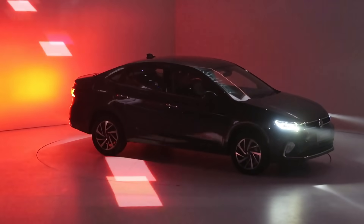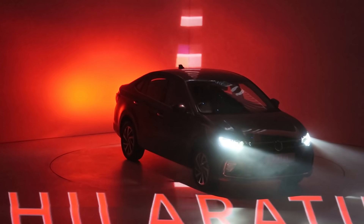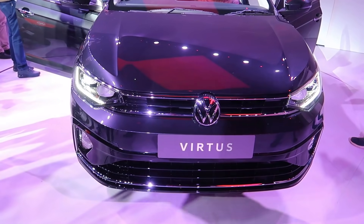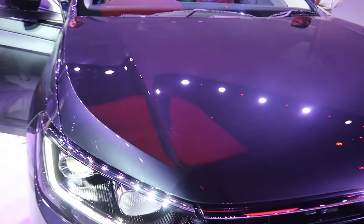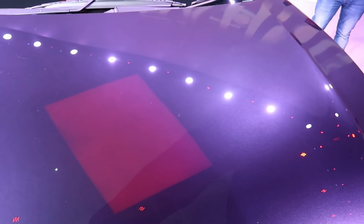So the name Virtus — how do you feel about it? Virtus's basic meaning is character, bravery, and differentiation. That is reflected in the car's front face. It looks bold, it looks masculine. You'll get a chrome front grille, which is VW's typical signature design language. And look at the creases on the bonnet — I think this looks very differentiating, which is VW's design language.